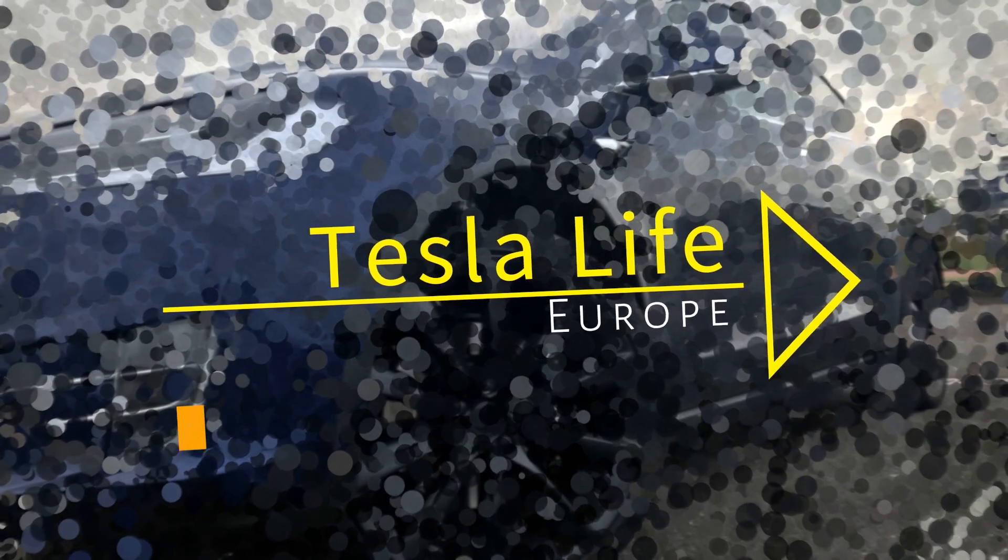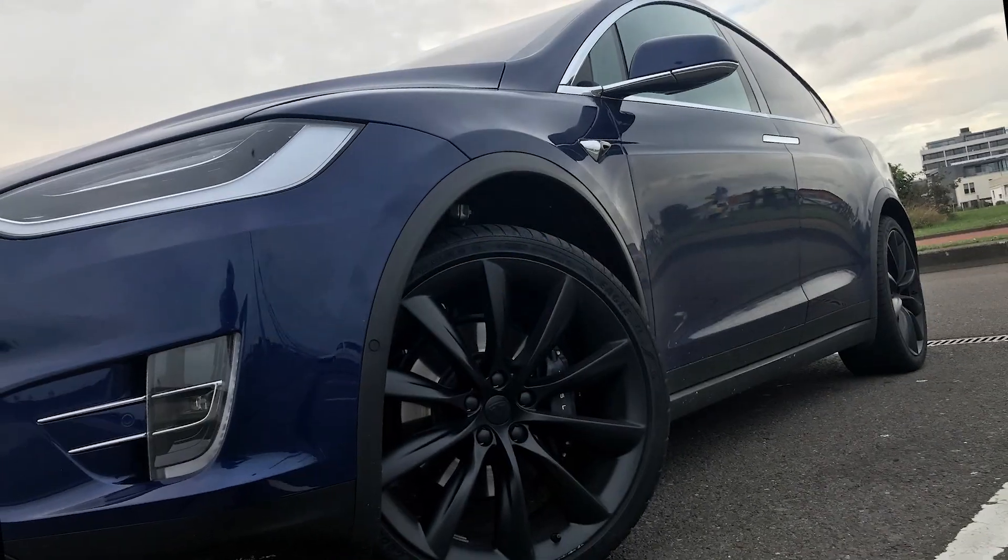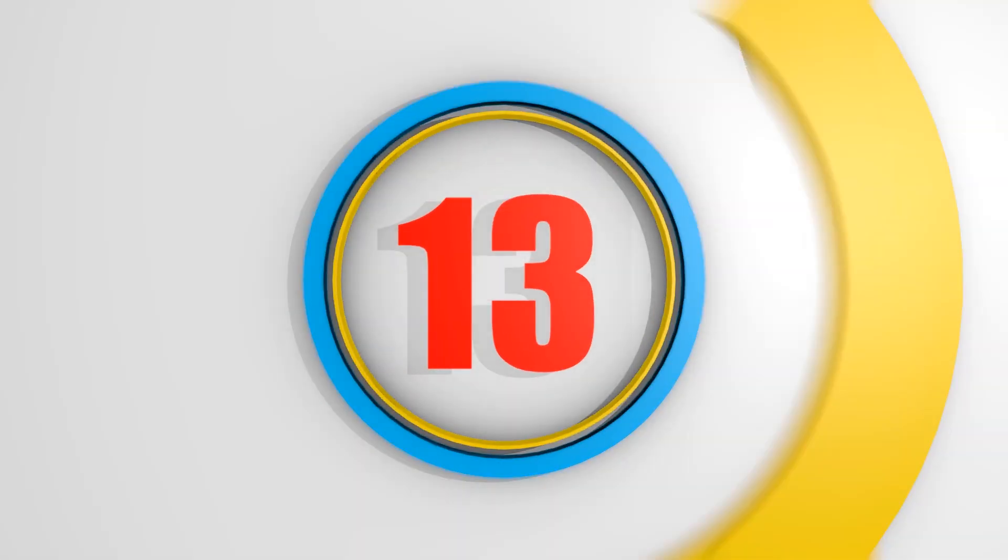Welcome to Tesla Life Europe, with news, tips, and great destinations to visit with your Tesla. This is episode 13.